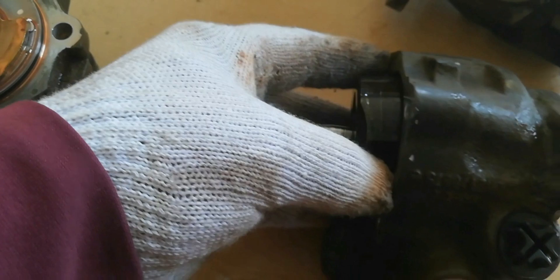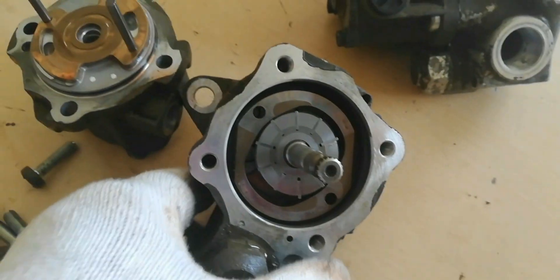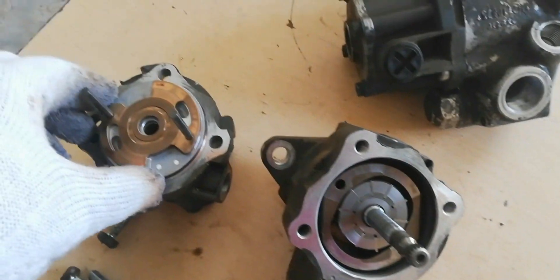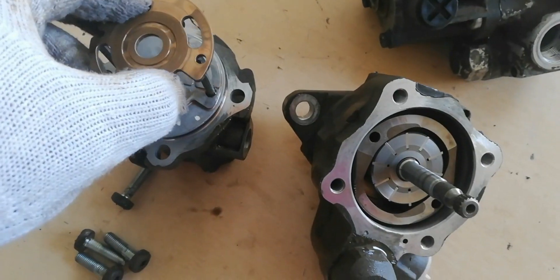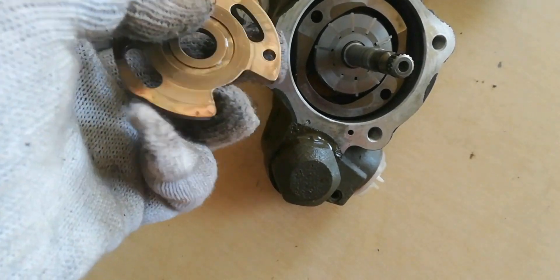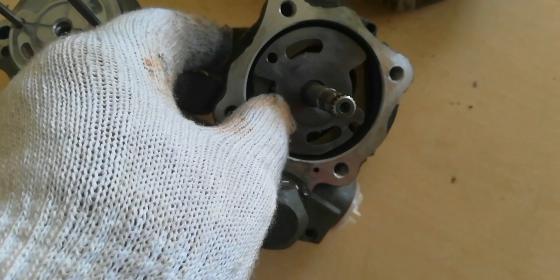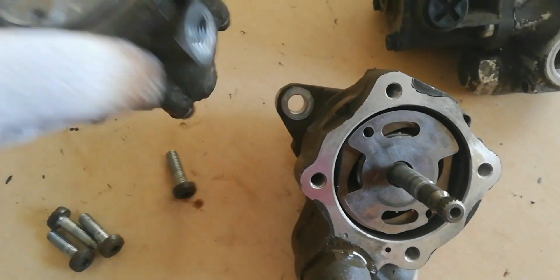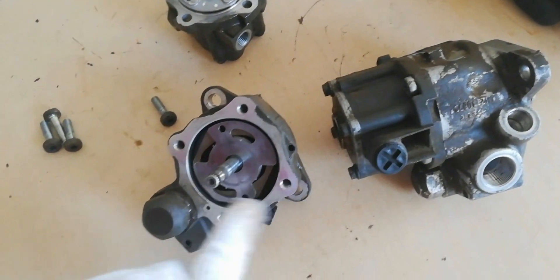We will take out the defective fuel pump from a good steering pump to complete the rebuild of one steering pump. This is a good steering pump. In this case, we need to take the good fuel pump from the defective steering pump.